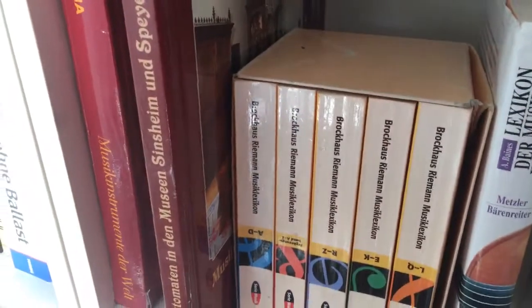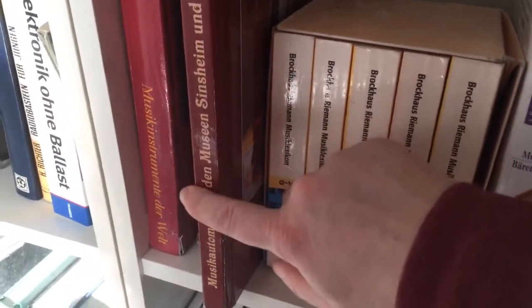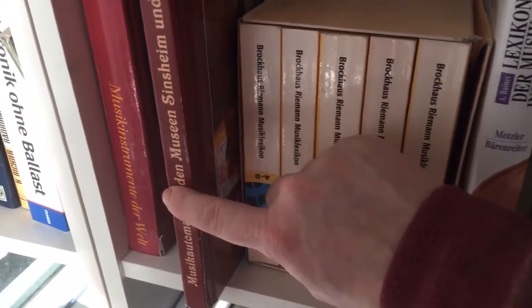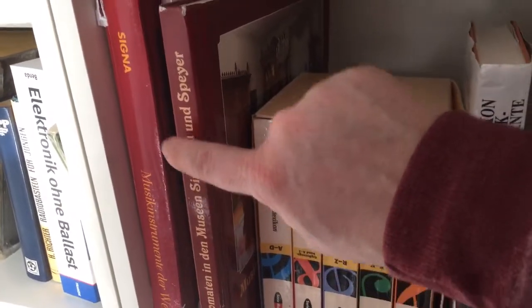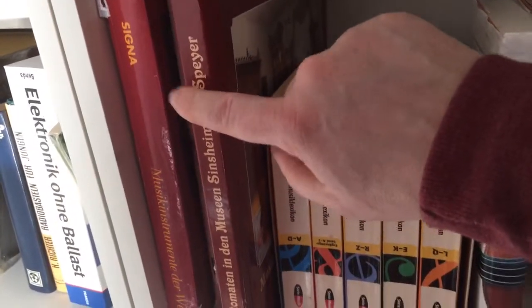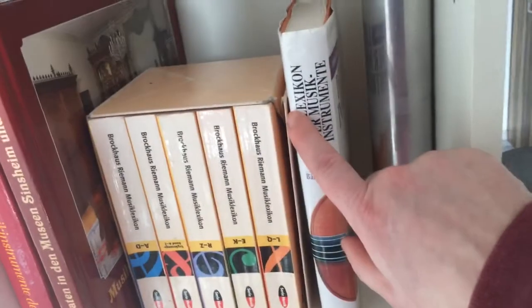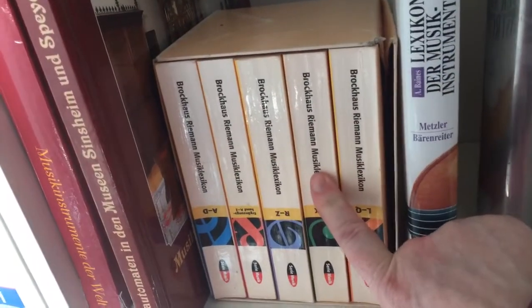Now we have here some books about music instruments — there are some really great books in here. You can see the music instruments from the Technic Museum in Sinsheim and Speyer in Germany, then the encyclopedia of music instruments, and the encyclopedia of music.